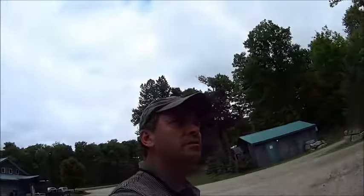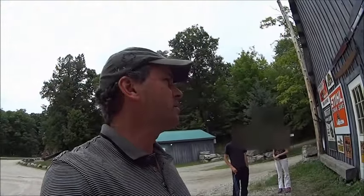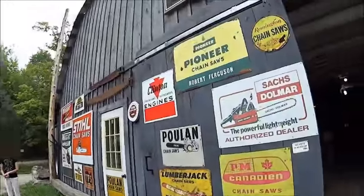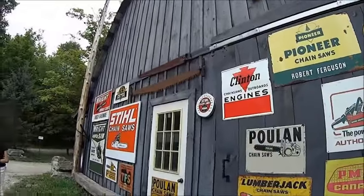Hey guys, we're down here at the Wheeler's Pancake House and Chainsaw Museum. So we're going to go inside now. We're just going to have a quick look at some of the signs we've got out here.